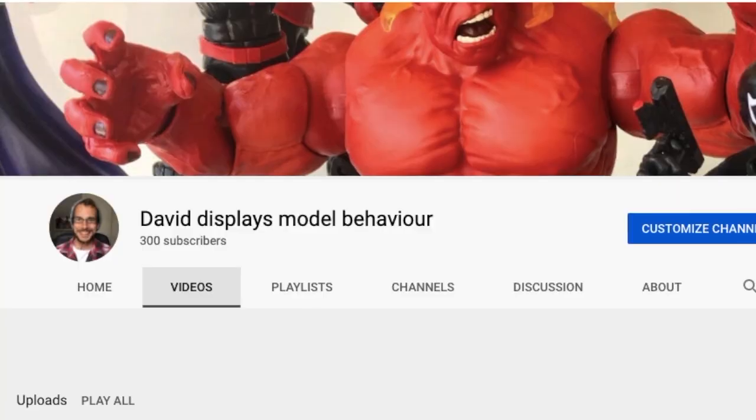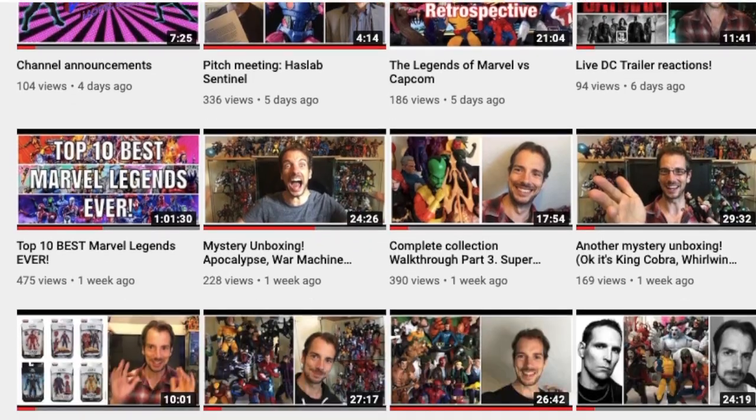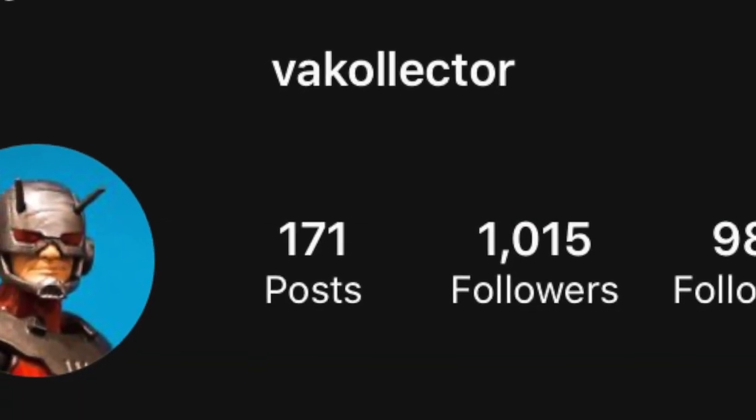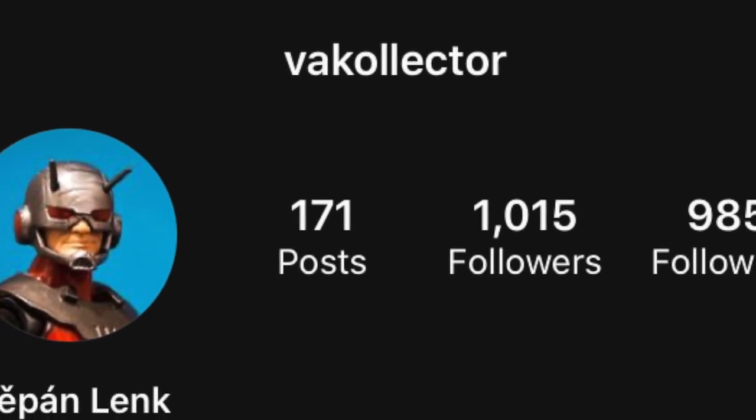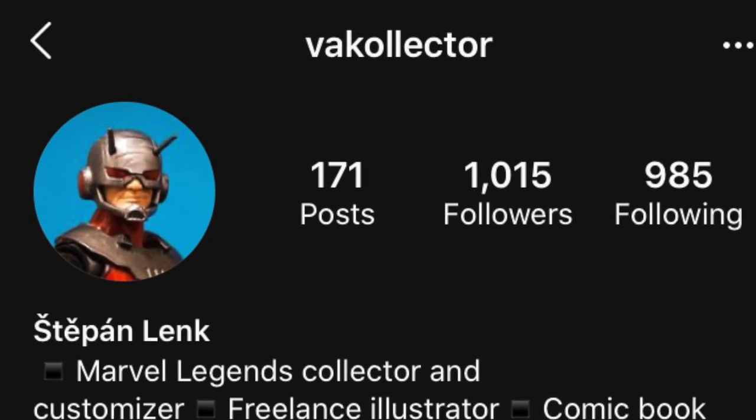Hello Marvelous Legends, this is David Display's Model Behaviour and these are the 101 facts about Marvel Legends. If you enjoy my content then join the 6-1 clicks by clicking the subscribe button and don't miss a single episode. The photographs for this countdown have been provided by the amazing VA Collector on Instagram. Give him a follow for more incredible Marvel Legends photography.